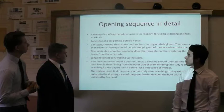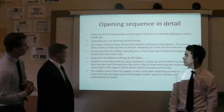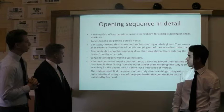Opening sequence in detail: a close-up shot of two people preparing for the robbery — putting on shoes, masks, etc. Then a long shot of a car parking outside the house. The car stops, and close-up shots show both robbers putting on their gloves.